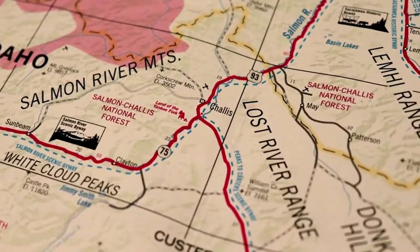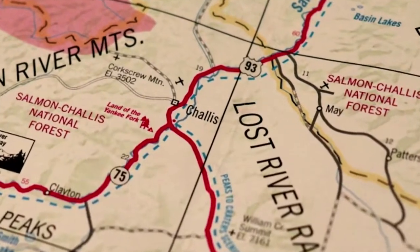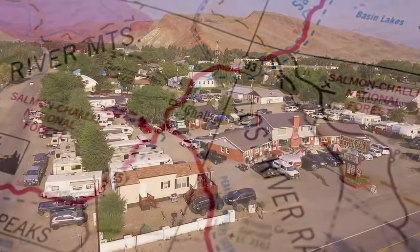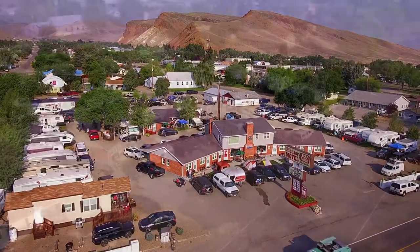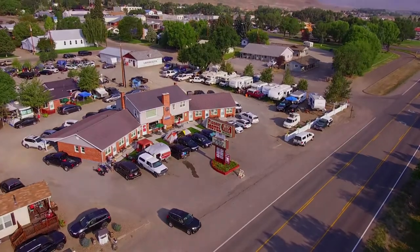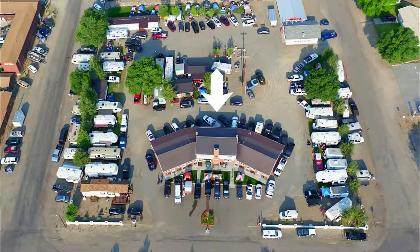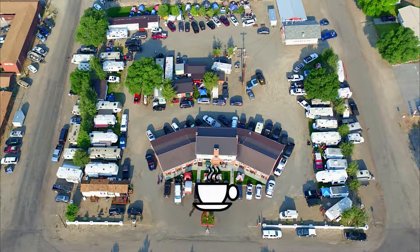Hi folks! If you find yourself in Idaho's Salmon Challis National Forest and need a place to stay, take a look at the Pioneer Motel and RV Park. Located in Challis, Idaho, the Pioneer Motel and RV Park offers hotel rooms with kitchenettes, full and dry RV hookups, spots for tent camping, and even an espresso bar.